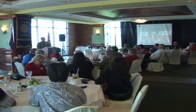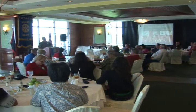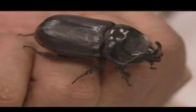UOG entomologist Dr. Ross Miller is talking about what Guam can expect from the invasive coconut rhinoceros beetle. Dr. Miller says this is based on the experiences of the islands of Palau, who probably got the rhino beetle during World War II. Some of the islands in Palau have been completely denuded of coconuts.